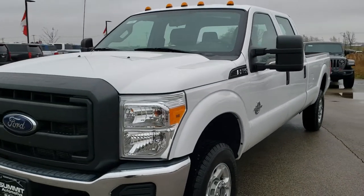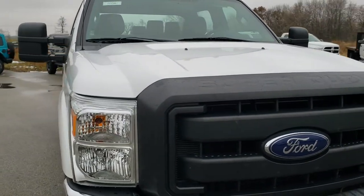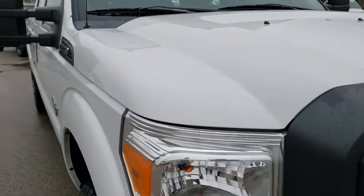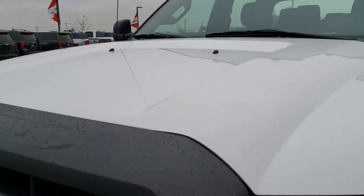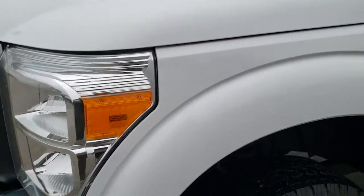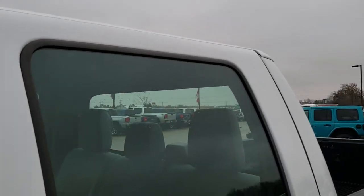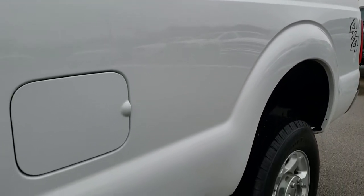Today we are checking out this super clean 2015 Ford F-350 crew cab, long box, single rear wheel. This truck has the 6.7 liter Power Stroke diesel, and from this HD video you will be able to tell that for the age and miles on the truck, it is in really nice shape. This truck has been fully safetyed and inspected by our service shop, has a fresh oil and filter change, all the fluids have been checked and topped off per our state of Wisconsin inspection process, and this truck is 100% ready to go.